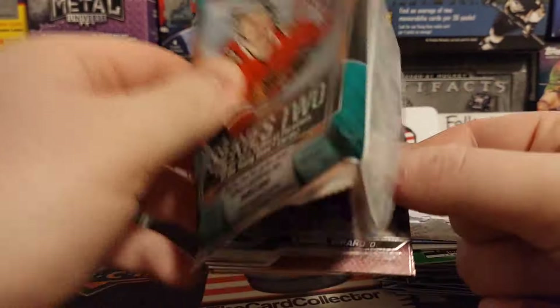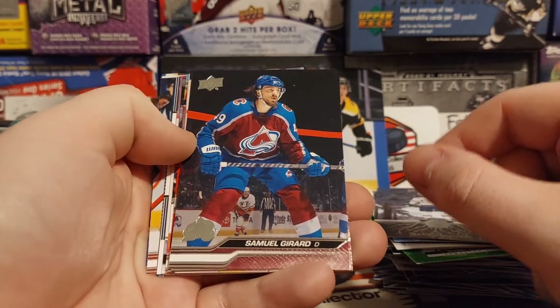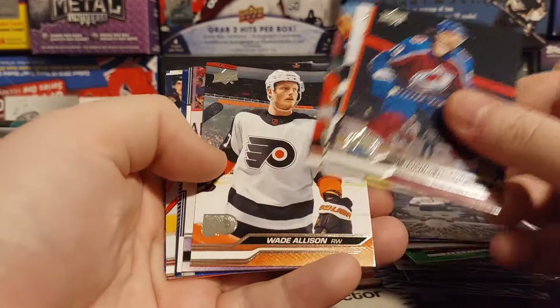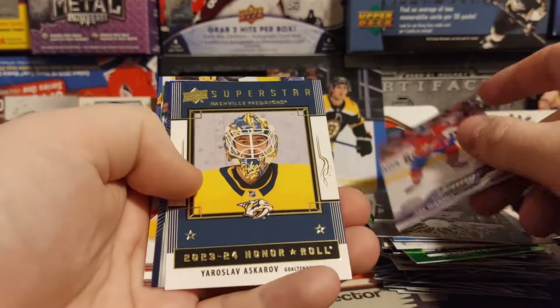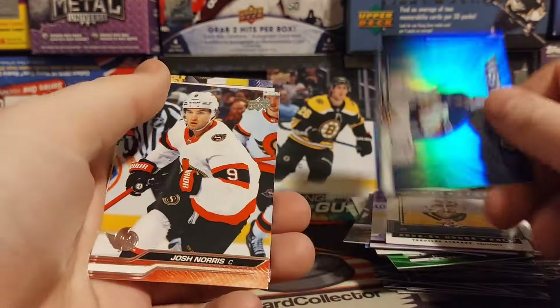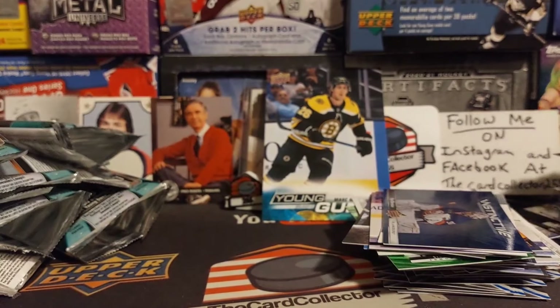This is getting to be a little rough. One more Young Gun — let's see, and we do get a Young Gun. There's Travis Boyd, Toffoli, Mahara for the Montreal Canadiens. Joel Teasdale. Askarov and Sorokin. That's pretty rough. But that was pretty fun for eight random packs.